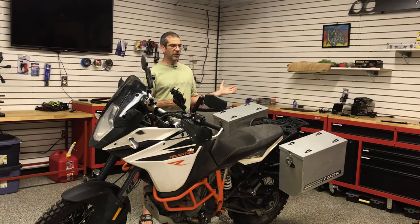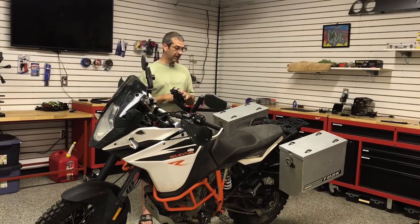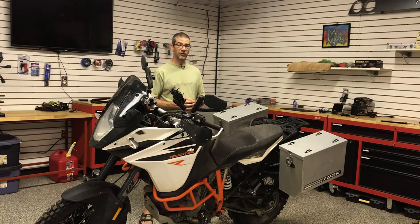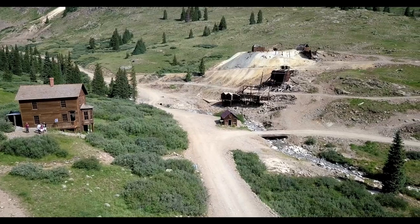We varied, I believe, somewhere around 7,000 feet up to about 12,900 feet — I think that was the peak we hit. Just can't say enough good things about the KTM 1090 Adventure. Can't say enough about the trip. It was probably, for me, almost a once-in-a-lifetime experience.